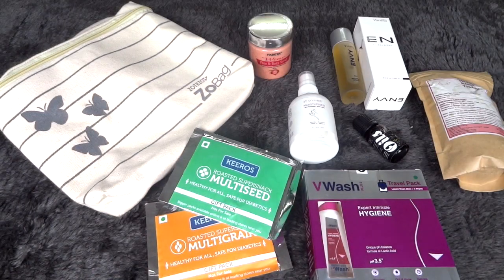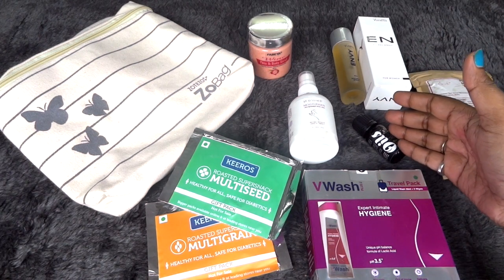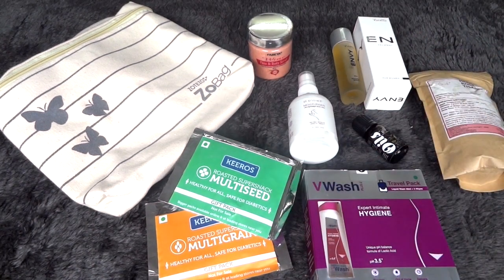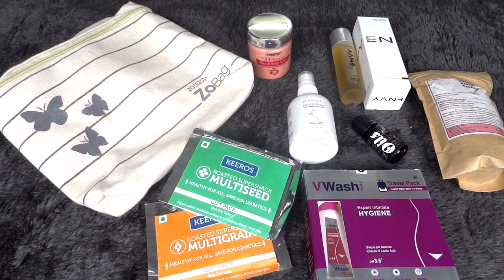Those are all the products in the August ZoBag and I'm very happy. My favorites are the essential oil — especially it being tea tree — and the perfume. I also loved the tea and the eatables. Rather than just sending sweet treats, they really put thought into this and sent something healthy and useful. Overall it's a great combination at a budget price tag — you have skincare, eatables, personal hygiene, and a perfume, which definitely adds value to the bag. I would definitely recommend ordering this.